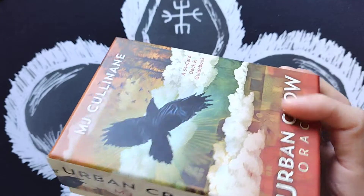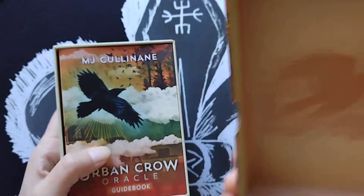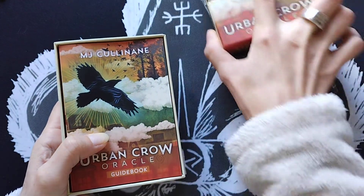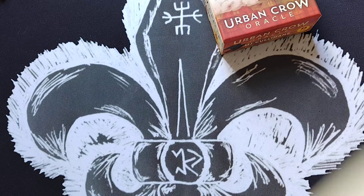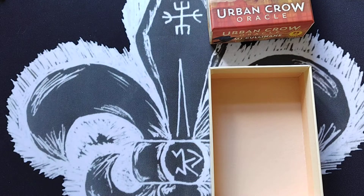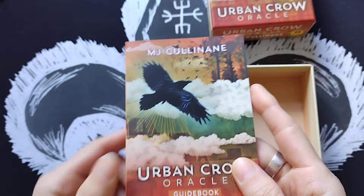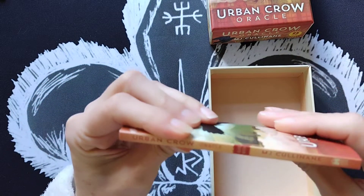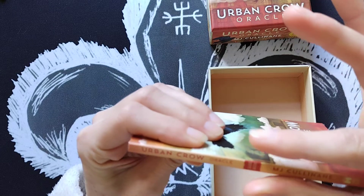When you open the box you have the guidebook, and this is the inside of the top part of the box, and then the bottom. Now let's talk about the guidebook — I'll put the cards to one side so I can show you. It shares the same cover design, and it's quite a thin guidebook; normally Hay House decks have bigger guidebooks.